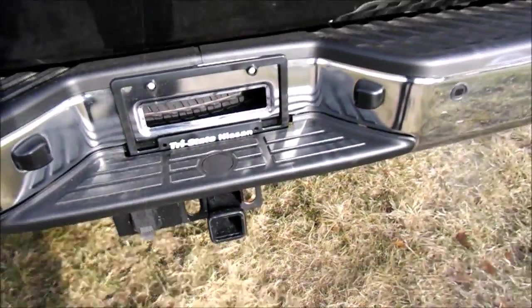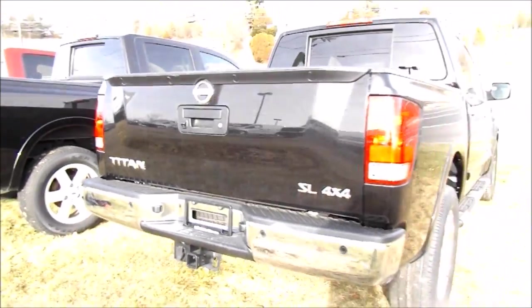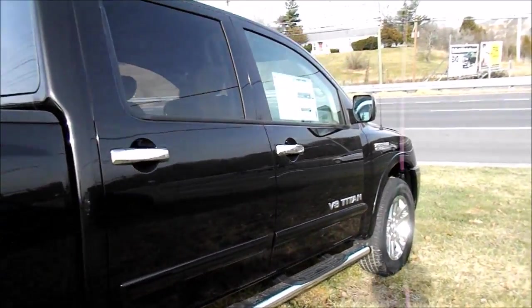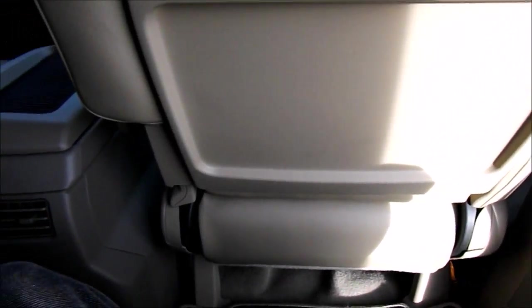You can pretty much tow anything with Nissan's 5.6-liter V8. It has a backup camera. This one has a nice hard bed liner. These seats fold down, giving you a nice amount of cargo space for the cabin if you wanted to haul stuff inside.